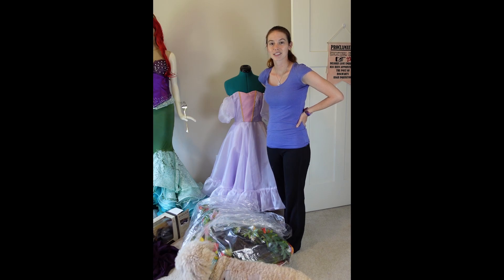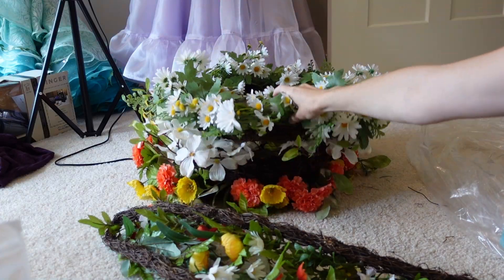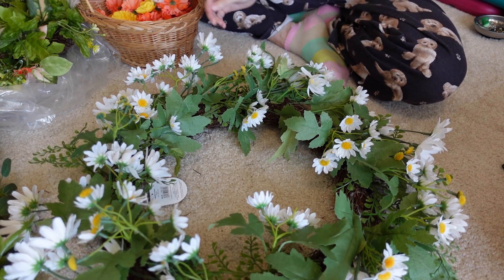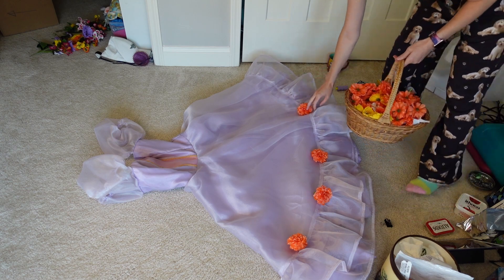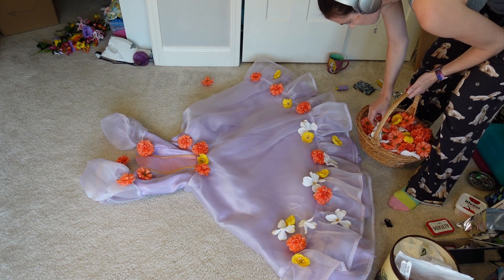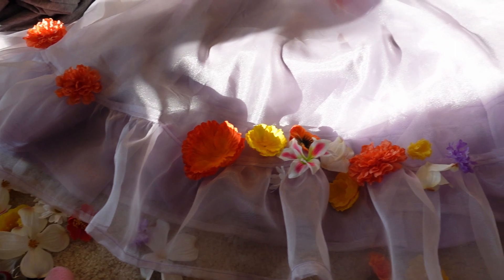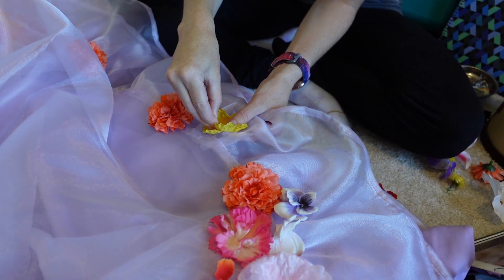The next step is ripping all the flowers off. Now for some deflowering of wreaths. I actually had way too many flowers left over, so I'm gonna have to think of something else to do with them — maybe a matching hat. I laid out the flowers in a semi-random pattern to see how it was going to look. It has been an hour and I have sewn on this much. My fingers hurt. Hand sewing montage!